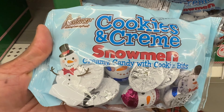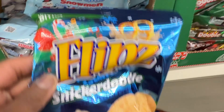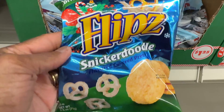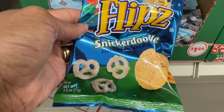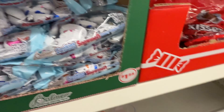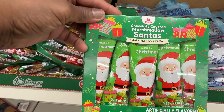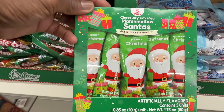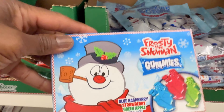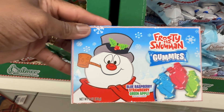The last one has the elves and Rudolph — I think I'm gonna get this one, I like it the best, it's pretty. They also have the Belmar cookie and cream snowman creamy candy with cookie bites, and some flips snickerdoodle pretzels. They got chocolate-covered marshmallow Santas — I bet those are good.